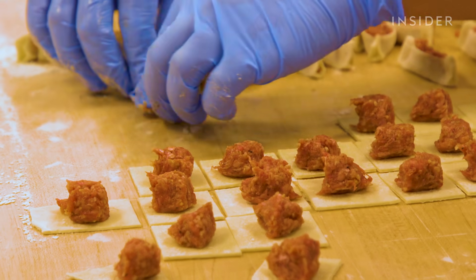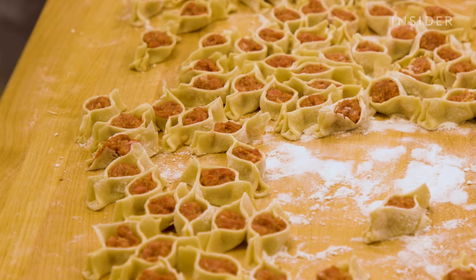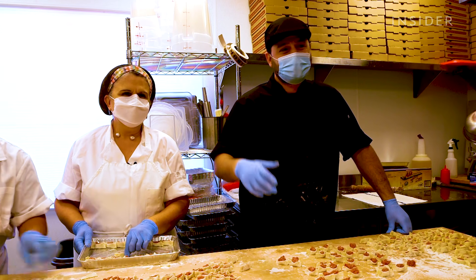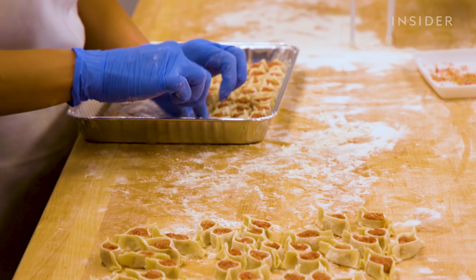We used to do together 2,800 — that was just when we started. At this point it's just above 10,000 daily, easily.